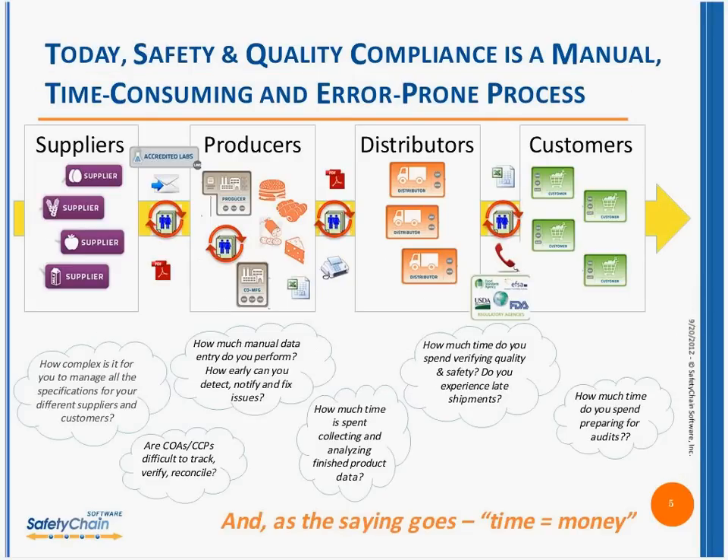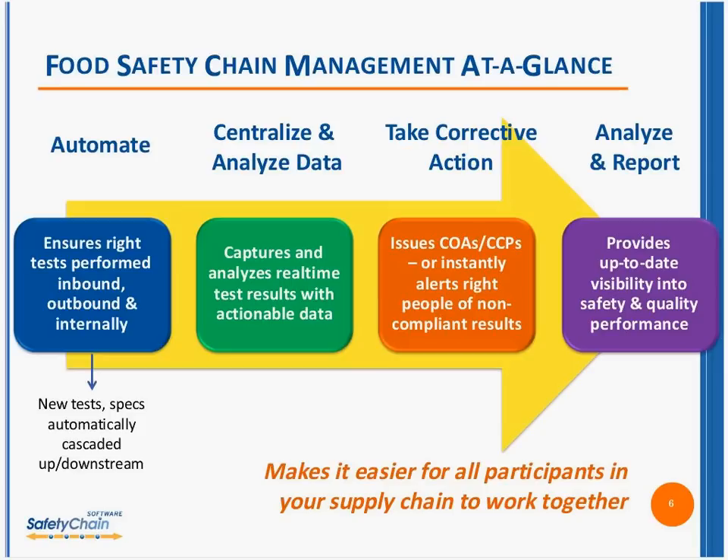Today, even though there are systems in place in most organizations for certain parts of getting product out the door, most of the processes — especially when it comes to safety and quality — are very manual and very time-consuming. Wherever you are up and down that food supply chain, you face challenges: the complexities of managing all the specifications for your suppliers and customers, tracking and verifying and reconciling COAs, how early can you detect problems when all the information is being entered manually, how much time is spent collecting and analyzing data versus entering data, how much time do you spend verifying quality and safety that results in late shipments.